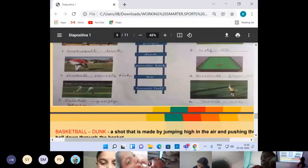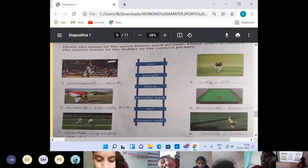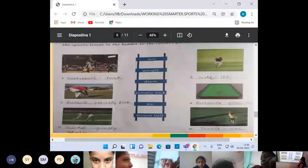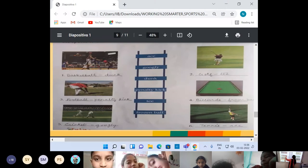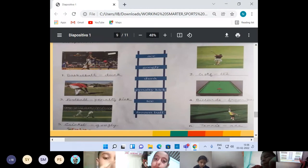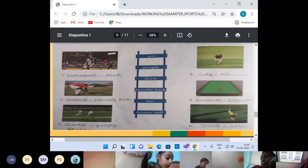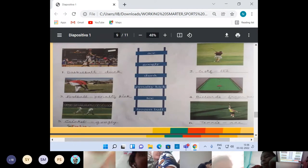So if you come to page number 80 of your book, these are the sports vocabulary. We have already explained: dunk is associated with basketball, tee is associated with golf, penalty kick is associated with football, frozen ball with billiards, googly is associated with cricket, and ace is associated with tennis.